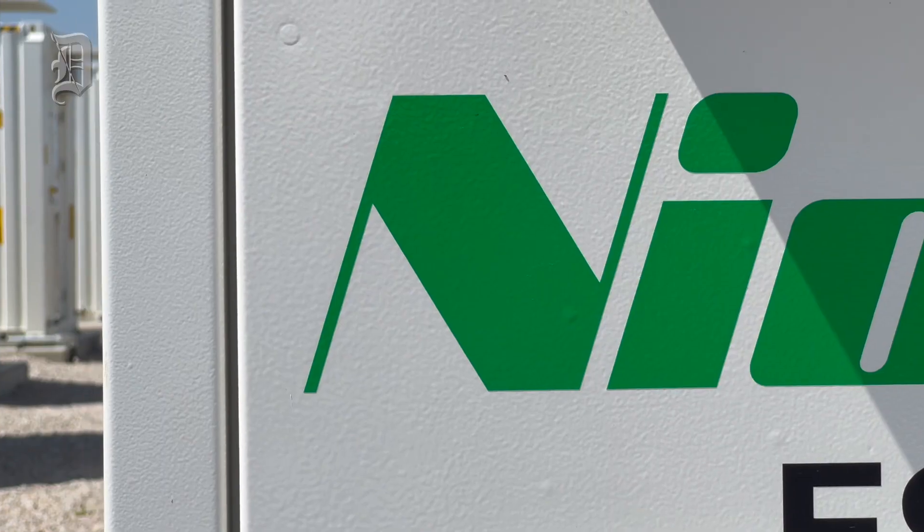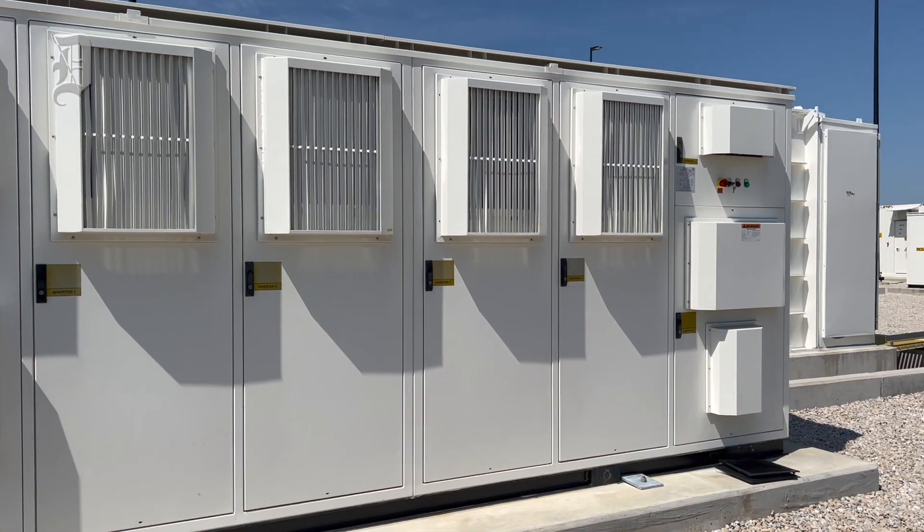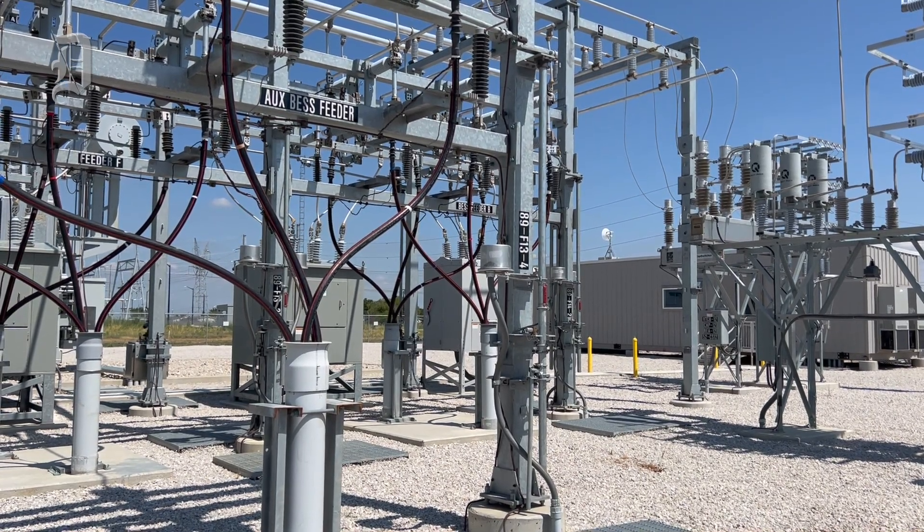The Lilly solar and battery storage project is a 181 megawatt DC solar facility that consists of 421,000 bifacial solar panels with 55 megawatts DC of battery storage.